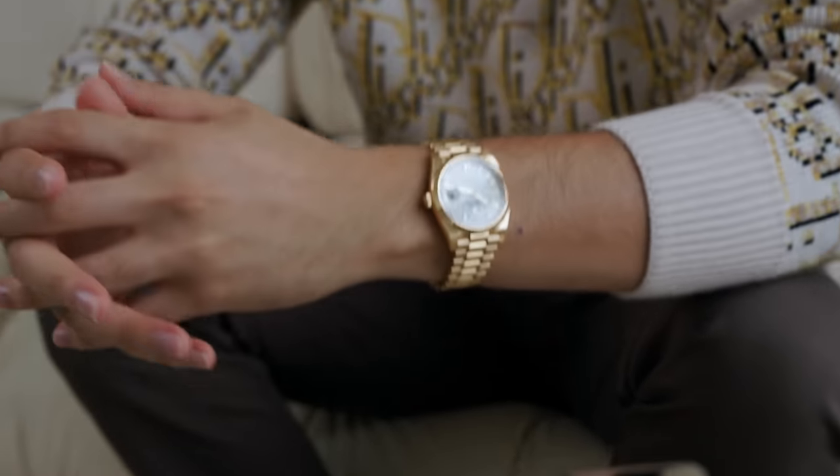This has some serious weight to it — probably one of my heaviest watches, not counting the Richard Mille. You guys can see how classy this looks on the wrist. White face, very nice, very classy. I can put this on with a suit or wear it out to a casual lunch. I would say this is probably my favorite Rolex in my collection.